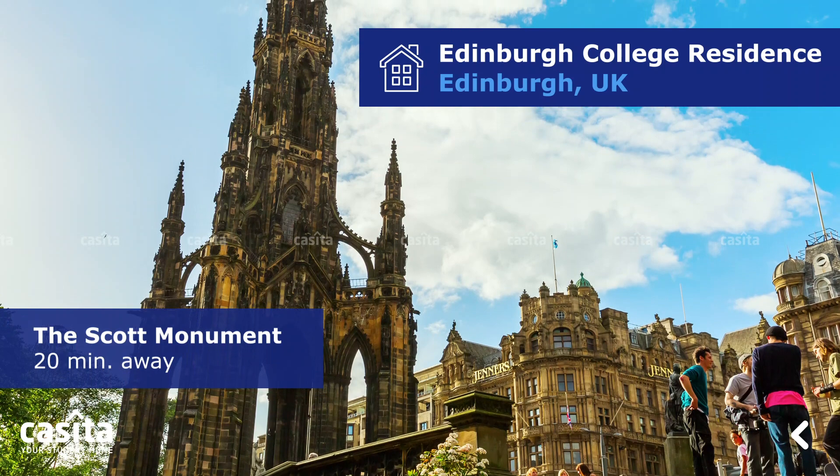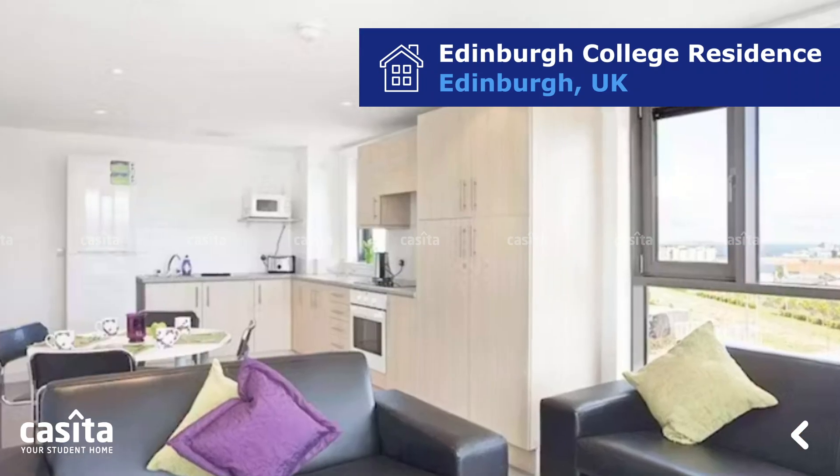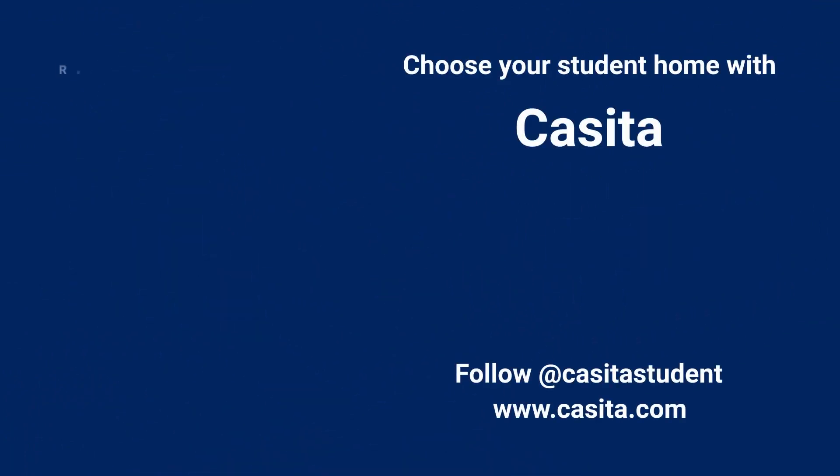The Scott Monument is only 20 minutes away. Edinburgh College Residence is a perfect student accommodation for students who want to make their student life comfortable. To book this premium accommodation and explore more, visit the links in the description or visit casita.com.